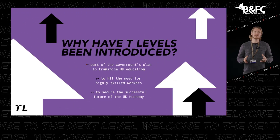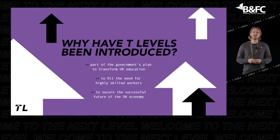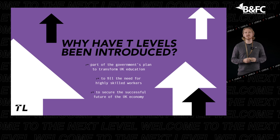T-Levels are a big part of the government's plan to transform UK education. They will provide the knowledge and skills employers need in order to secure the successful future of the UK economy, and have been designed with leading businesses and employers to give you the knowledge and skills you need.